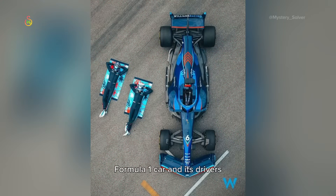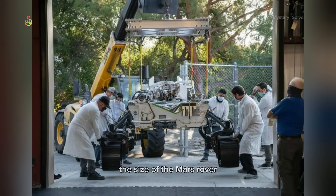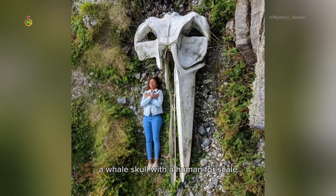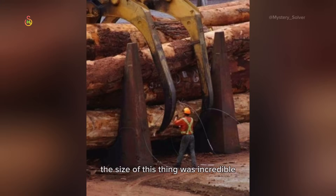Formula One car and its drivers. Wasp nest, Brazil. The size of the Mars rover. The actual size of Royal Mail post boxes when out of the ground. A whale skull with a human for scale. When exploring today, found a decommissioned submarine — the size of this thing was incredible.